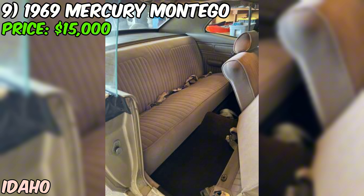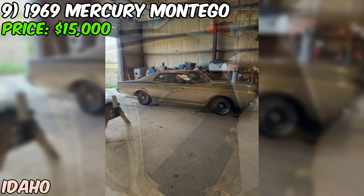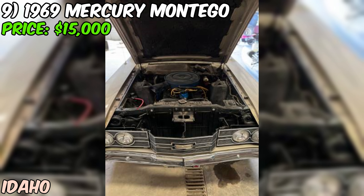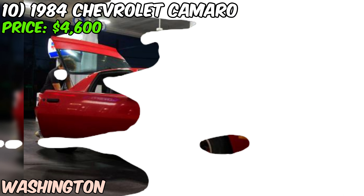The seller encourages interested buyers to call or text for more information, which shows they're willing to answer questions and provide more details. So if you're seriously considering this Montego, it might be worth reaching out to the seller and seeing what else you can learn.